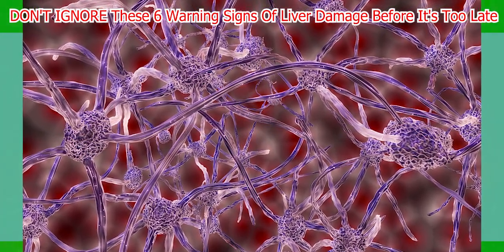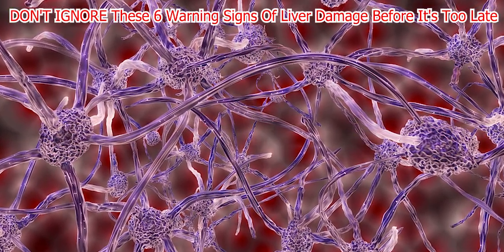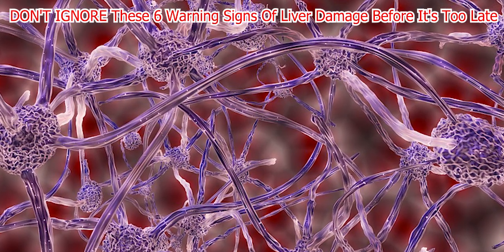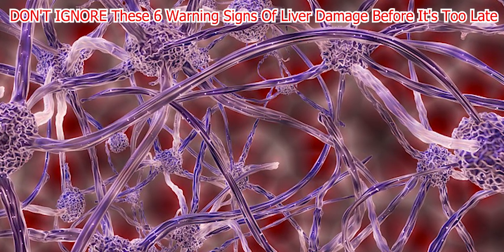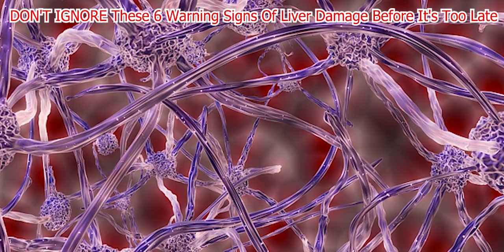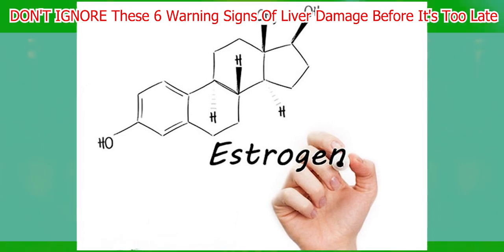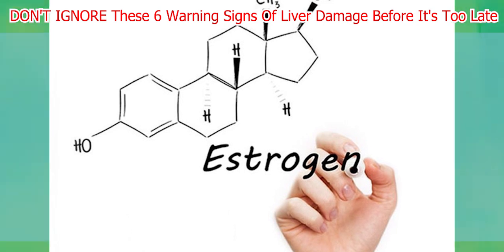Did you know you wouldn't survive without the liver for over a week? That's why it's essential to take good care of it. Here are some simple tips on how to avoid liver disease. First, be mindful of your alcohol consumption — even small amounts of alcohol can damage your liver. Second, wash produce and steer clear of toxins, as pesticides and other toxins can harm your liver. Third, take preventative measures to avoid hepatitis A, B, and C by getting vaccinated, practicing safe intercourse, and washing your hands.